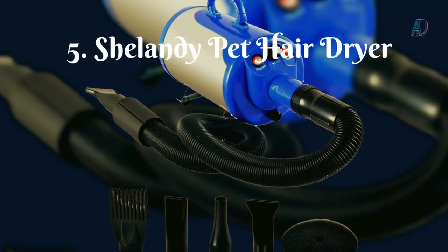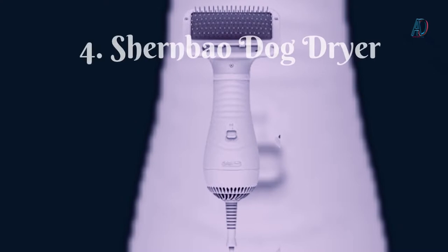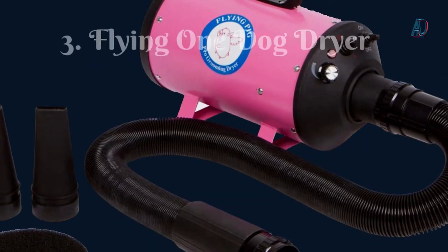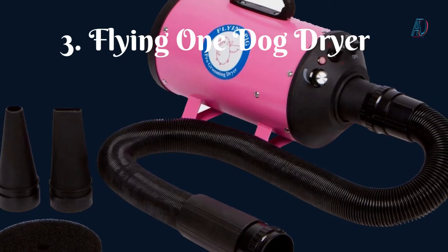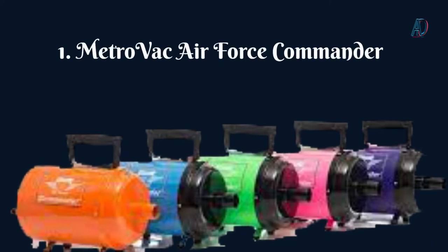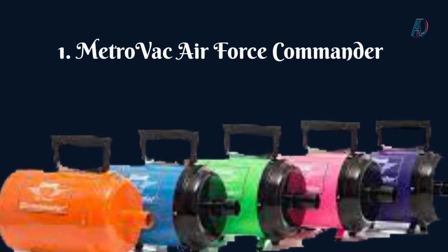5. Shellandy Pet Hair Dryer. 4. Schoenbeo Dog Dryer High Velocity Professional Hair Dryer. 3. Flying One Dog Dryer With Heater. 2. I Petty Pet Hair Dryer. 1. MetroVac Air Force Commander 2-Speed Pet Dryer.